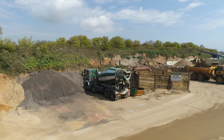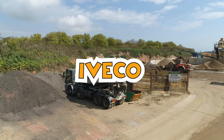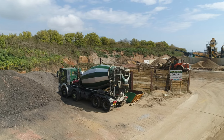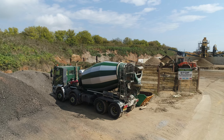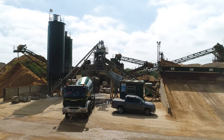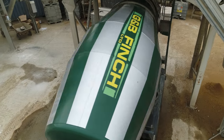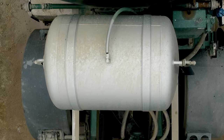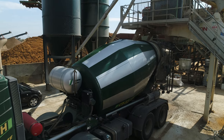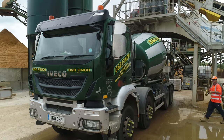What have we got here then? So this is one of our mixer trucks — this is an IVECO Trakker, semi off-road vehicle, 360 horsepower, nine-litre Cursor engine. And that's running a Schwing Stetter nine-metre drum on the back there, with an extra-large water tank. He has just pulled underneath the plant and he's getting ready to take his load. Drum's at speed ready for mixing.